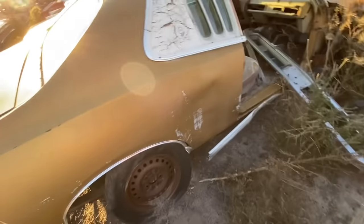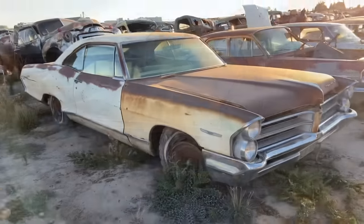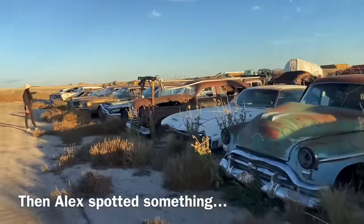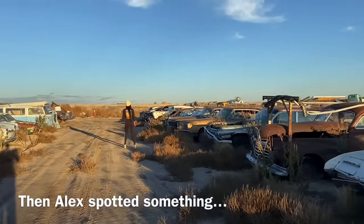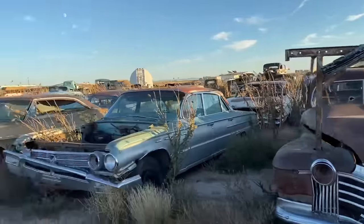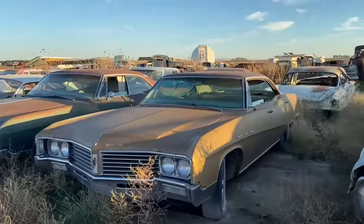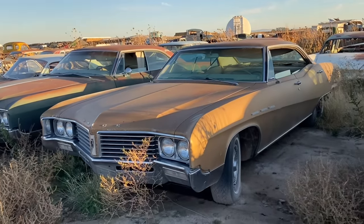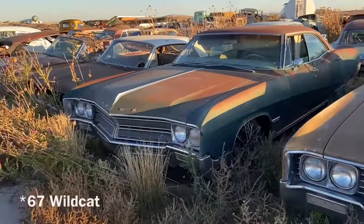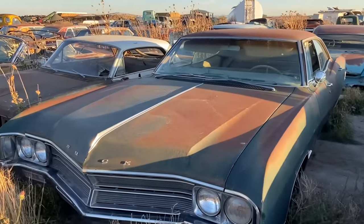It's a 73 or probably 74 Charger SE, seen some better days. Wow, I still love this Catalina - that thing is nice. Those are Buick front ends for sure. At least they kept these organized - you got Oldsmobile. That's like a 64 Buick, maybe Electra. This might be a LeSabre, like a 68 LeSabre - you can tell by that swooping body line. I think that's a Wildcat - a 65 four-door Wildcat. Look at the patina on that bad girl. She's beautiful.